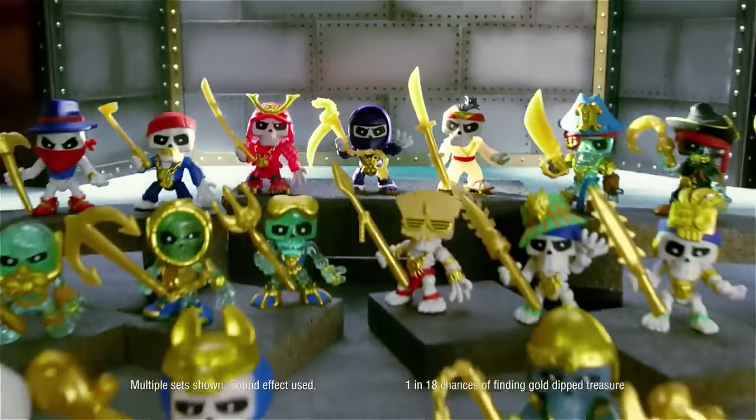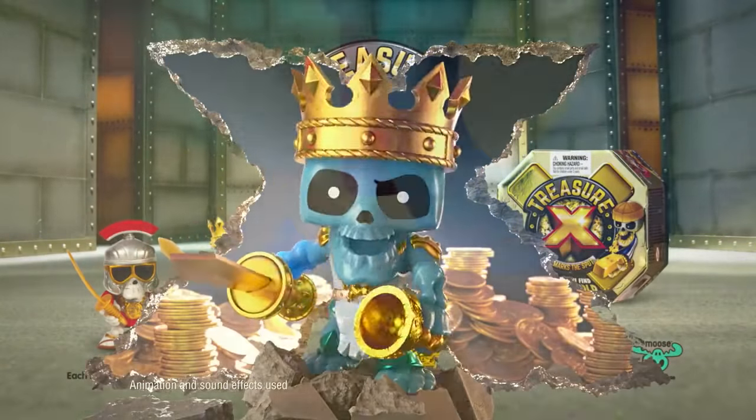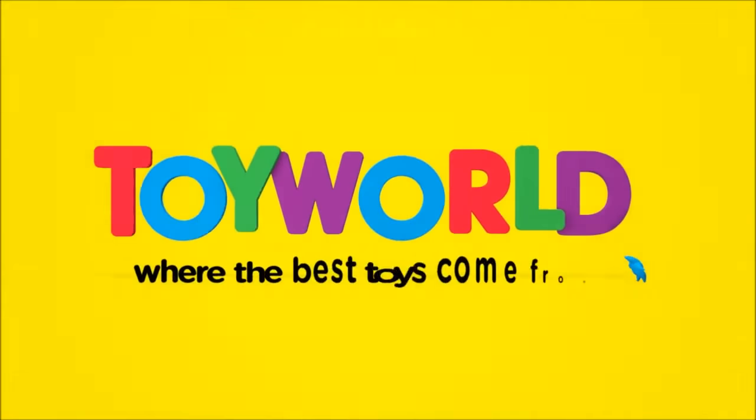Treasure X! Ten levels of adventure, twenty-four hunters, and real gold-dipped treasure! Each sold separately. Remember, X marks the spot! The best toys come from High World!